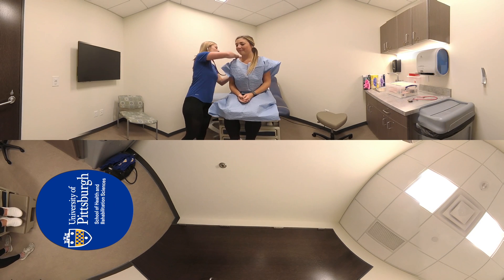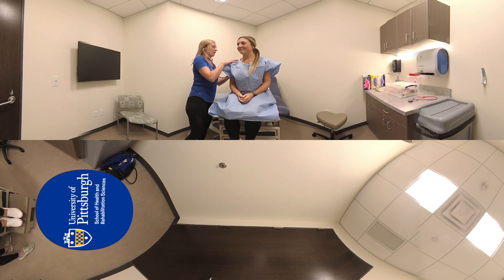Exam rooms mimic actual medical offices and provide students with a realistic setting to practice appropriate medical interviewing, patient interaction skills, and clinical procedures.